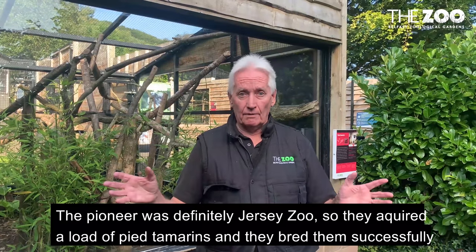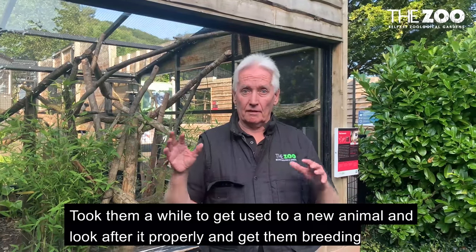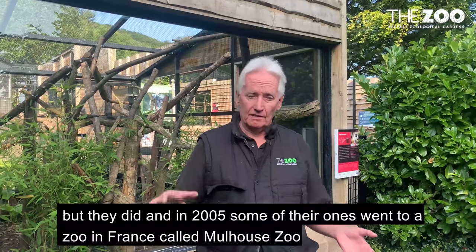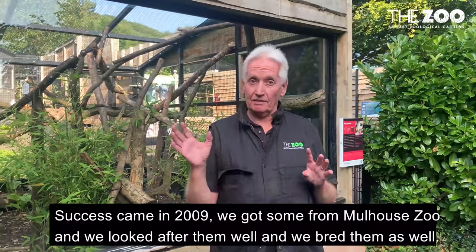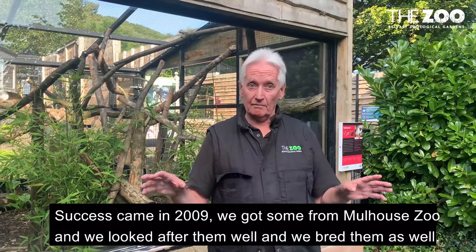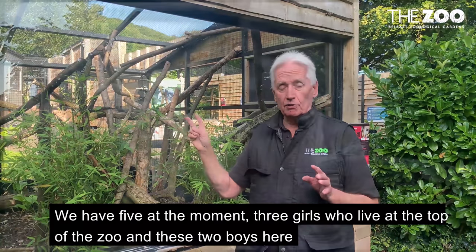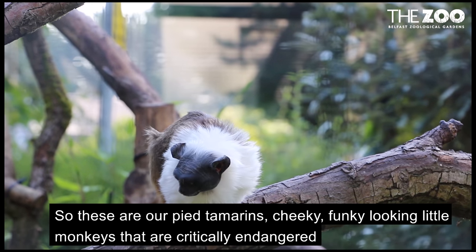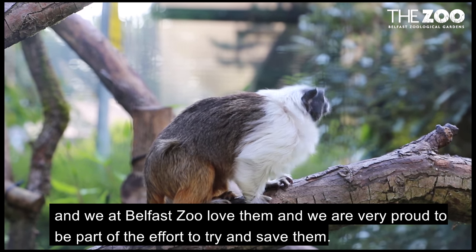It took a while to get used to a new animal and look after it properly and get them breeding, but they did. And in 2005 some of their ones went to a zoo in France called Mulhouse Zoo. Success came in 2009 — we got some from Mulhouse Zoo and we looked after them well and we bred them as well. We have five at the moment: three girls who live at the top of the zoo and these two boys here. So these are our pied tamarinds — cheeky, funky looking little monkeys, critically endangered. And we at Belfast love them and we're very proud to be part of the effort to try and save them.